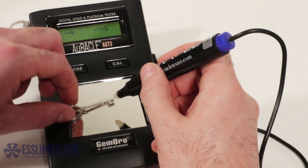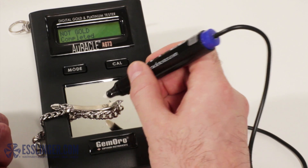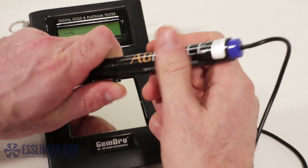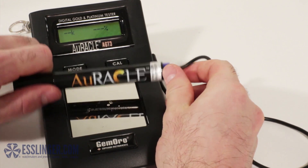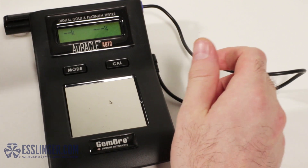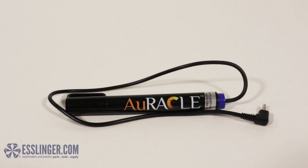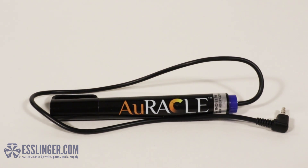The pen probe tester provides immediate test results and is good for 5,000 tests. This new tester version includes an auto-check function that will guarantee the pen probe is working correctly. You can easily purchase a new pen probe for only a fraction of the cost of a new gold tester to keep using this tester for years to come.